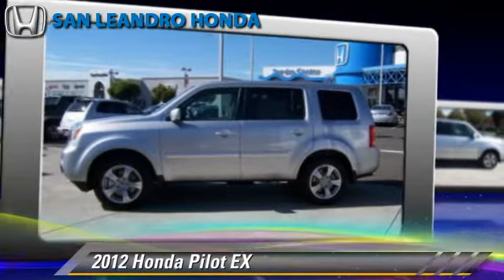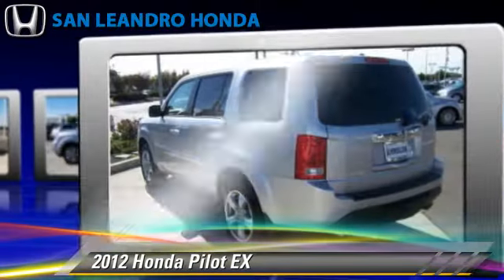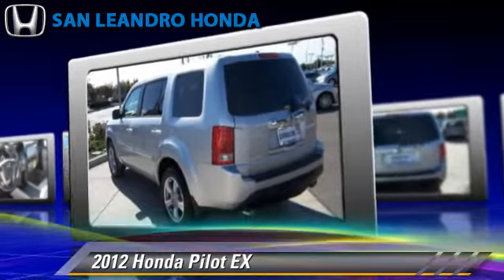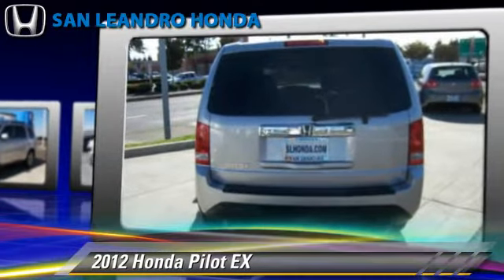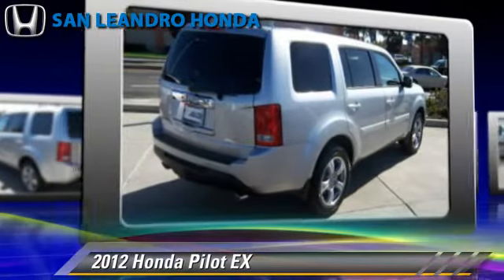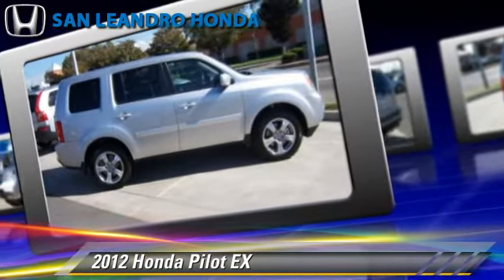The 2012 Honda Pilot EX, powered by a 3.5-liter V6 engine, with a 5-speed automatic transmission. This vehicle, with fewer than 5,000 miles on the odometer, is well-equipped. This Honda features Towing Package, Tilt Wheel, and 4-Wheel Drive.